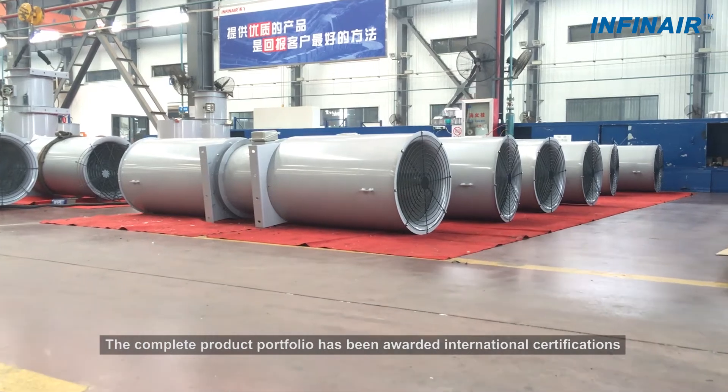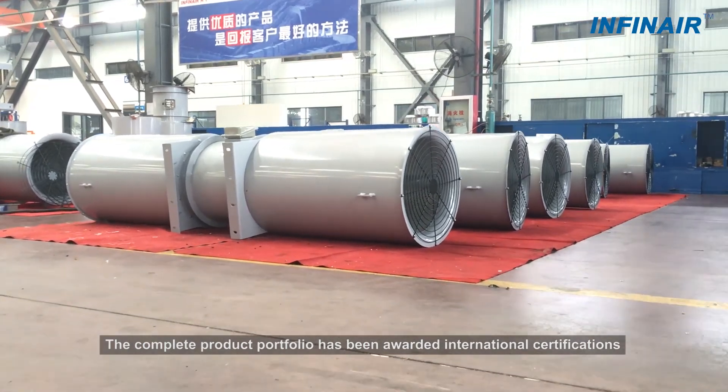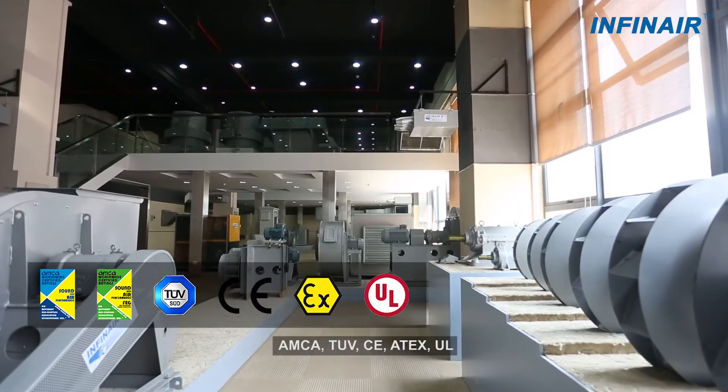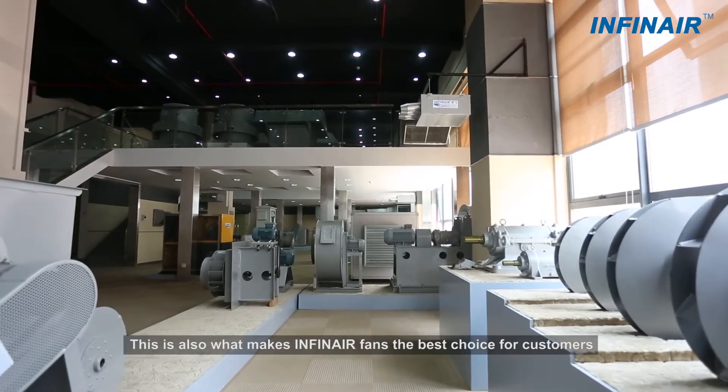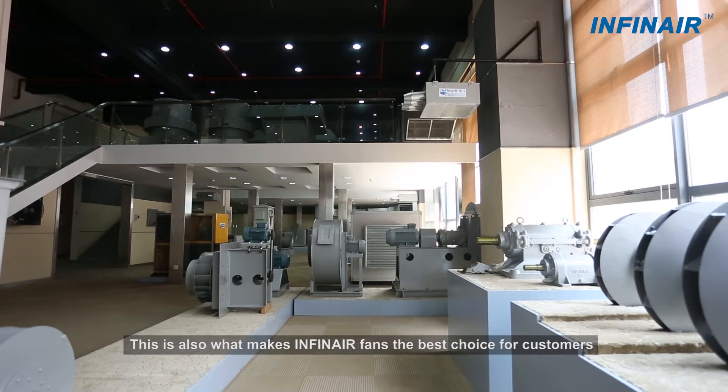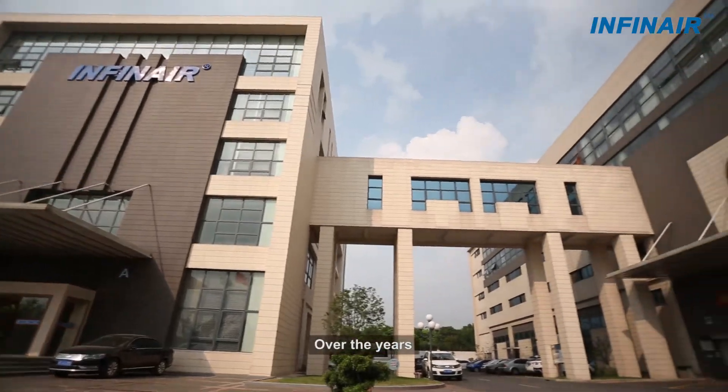The complete product portfolio has been awarded international certifications: AMECA, TUV, CE, ATEX, and UL. This is also what makes InfiniAir fans the best choice for customers.